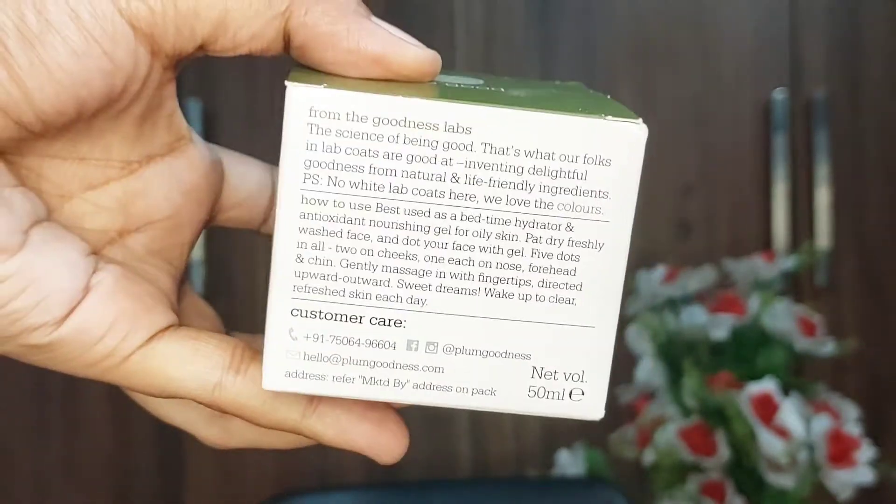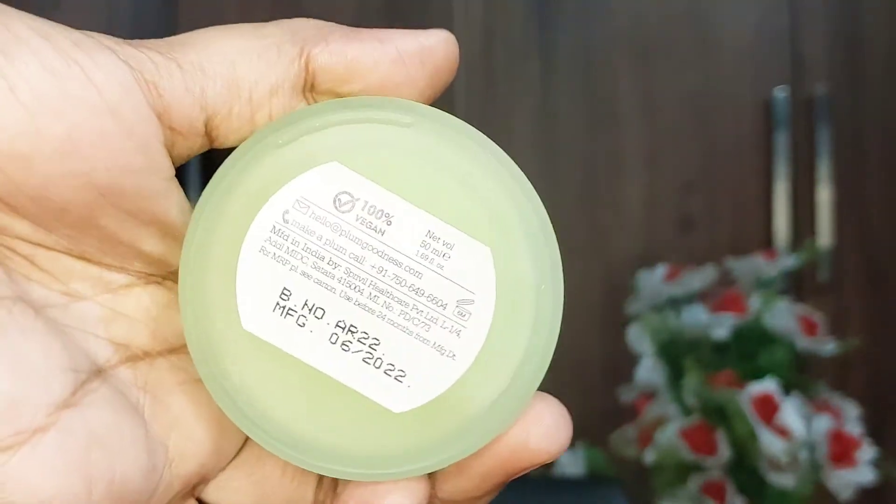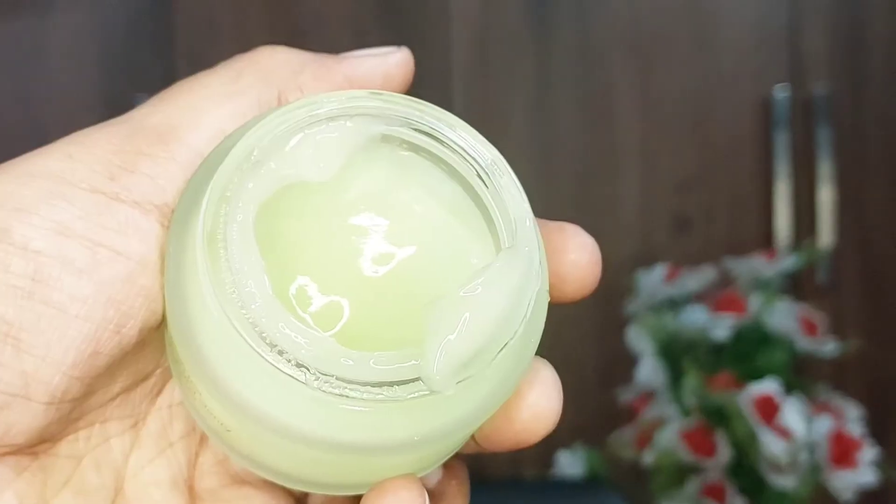The first product is for my skin — this is the Plum Green Tea Night Gel. This product is 100% vegan, cruelty-free, paraben-free, phthalate-free, and non-comedogenic. The ultra-light night gel ensures no more oily mornings while providing balanced hydration. It has green tea, glycolic acid, and argan oil that help the skin retain moisture overnight.